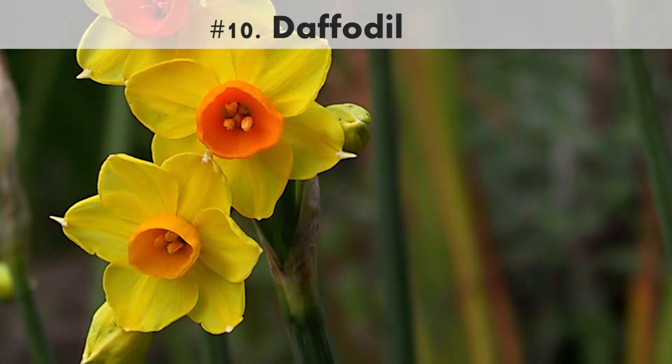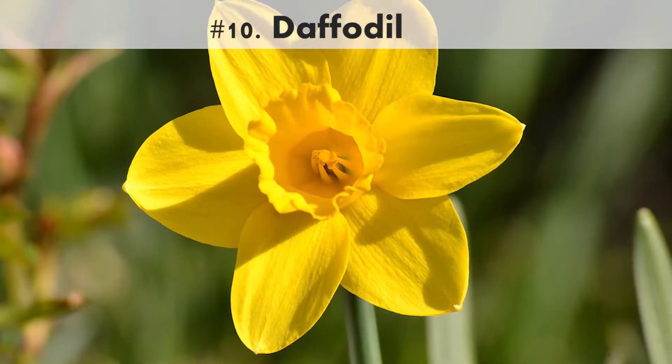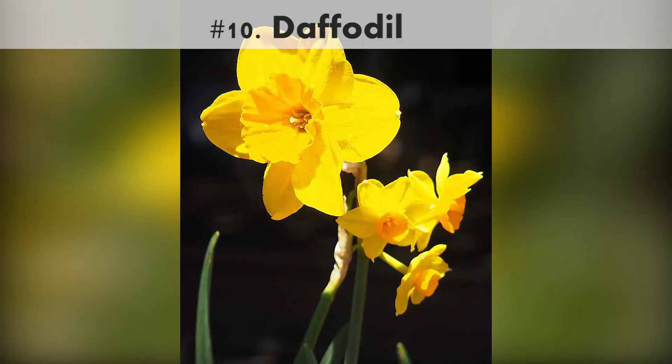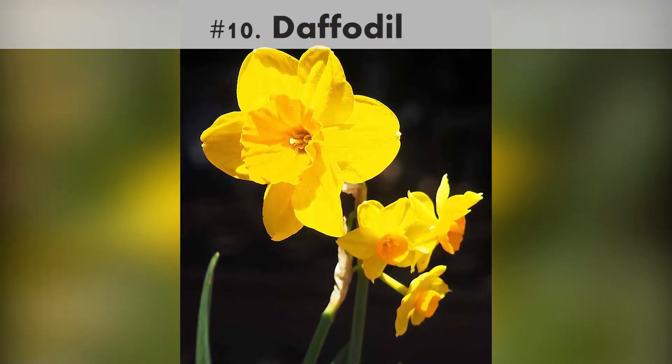Daffodil. These cheerful yellow flowers are a sure sign spring has arrived. Their bright, bobbing heads come in many different heights and forms, including single and double flowers.